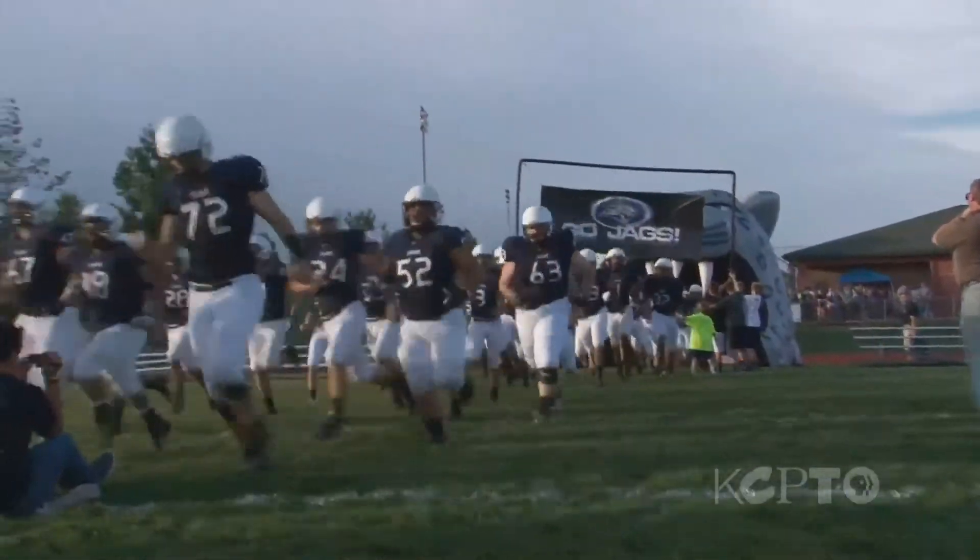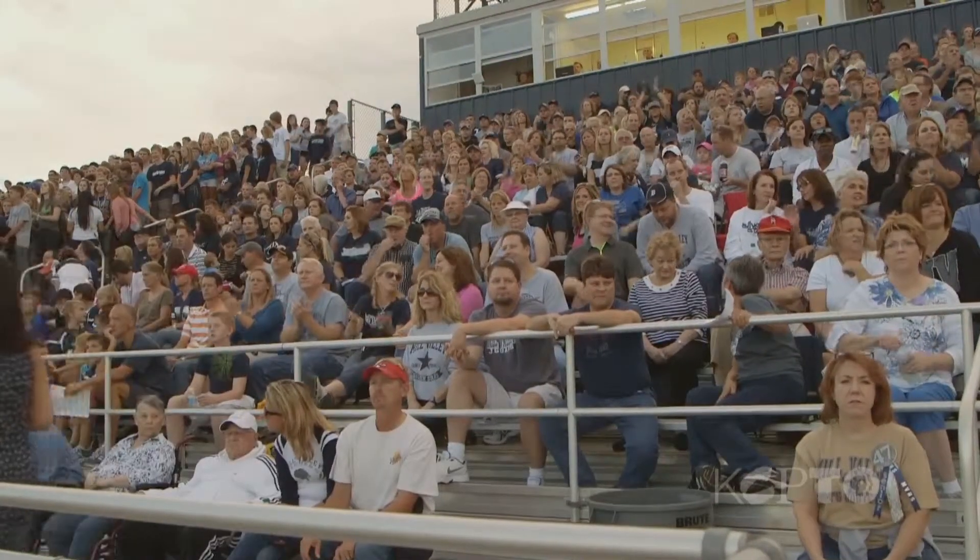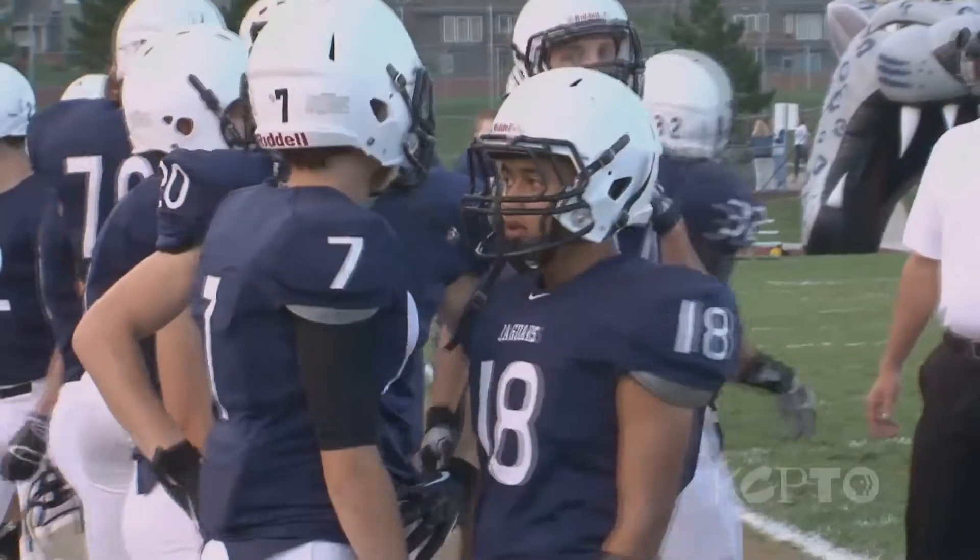It's Friday night, and Mill Valley High School is playing its homecoming game against Bonner Springs. Early in the season, during a scrimmage, junior Isaiah Young suffered a concussion.